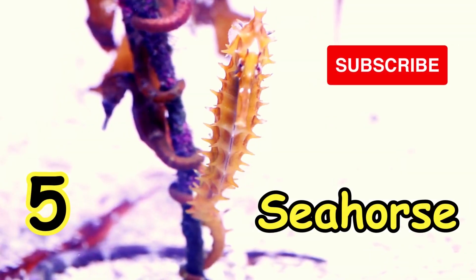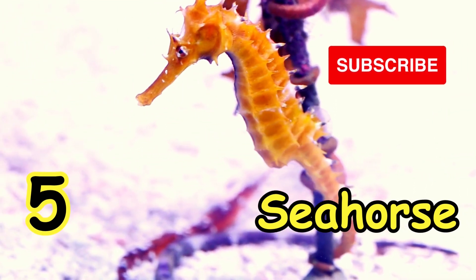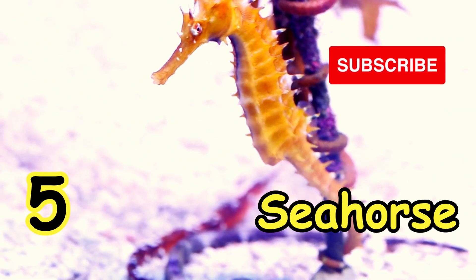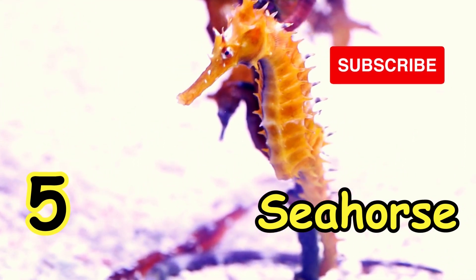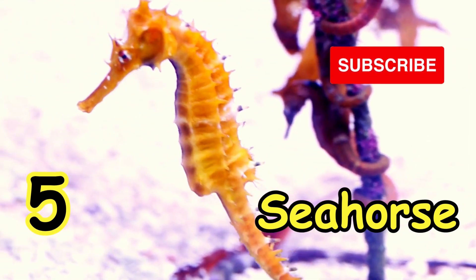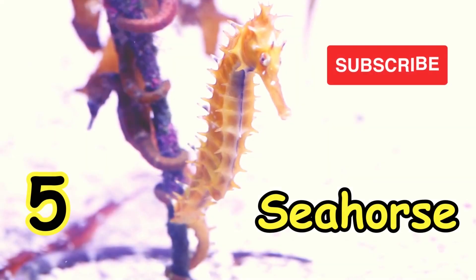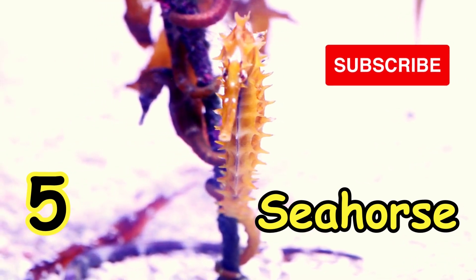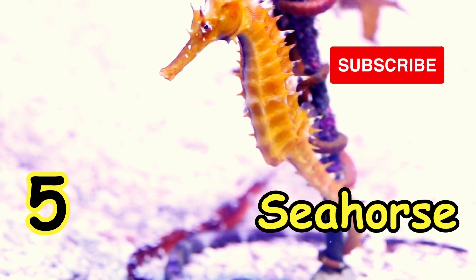Next, the animal that changes color is the Sea Horse. It's a water animal. There are more than 43 recognized species of sea horse, but they all share the ability to change their color on a whim. Coloring can actively be changed to blend into the environment, and can also vary according to their age, type, or even their mood.